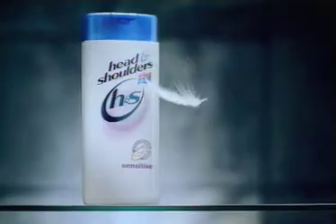Dermatologically proven. Head & Shoulders Sensitive — because even dandruff needs a little tender, loving care.